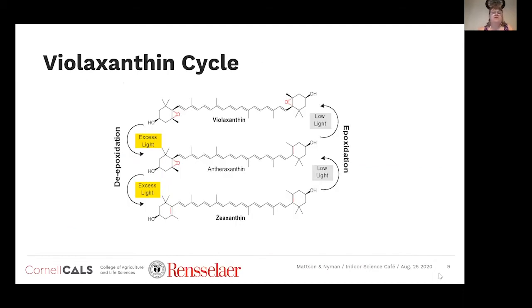The violaxanthin cycle is found in higher plants as well as algae. Violaxanthin can be converted to antheraxanthin and zeaxanthin when there is excess light — typically around 1,000 µmol/m²/s PAR. This conversion is called de-epoxidation. Under low light, zeaxanthin can be converted back to violaxanthin. It's a cyclic formation going from violaxanthin to zeaxanthin or back again.